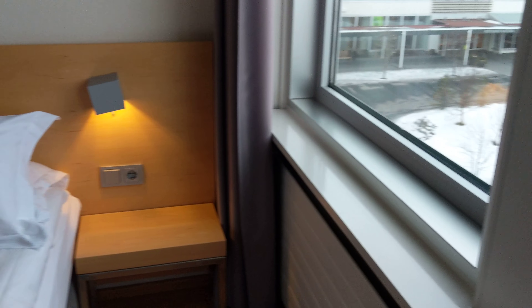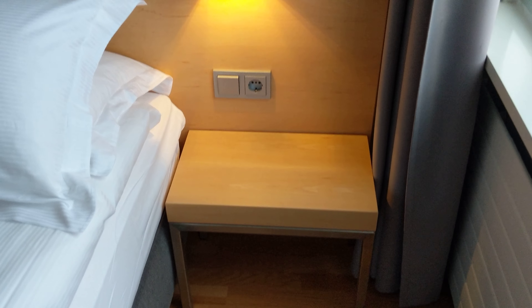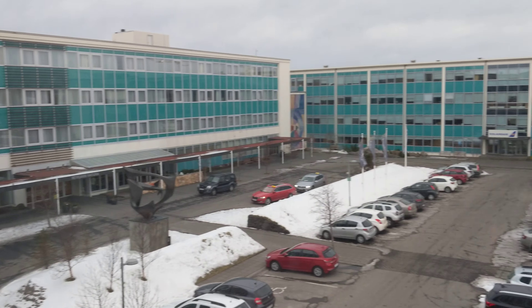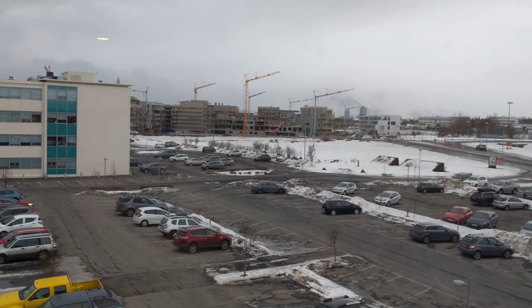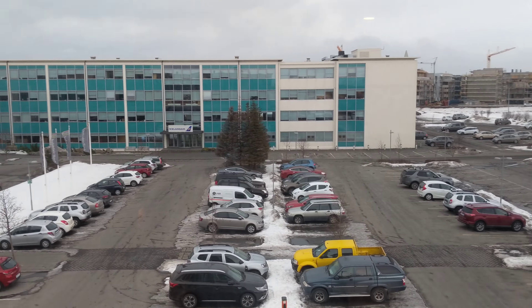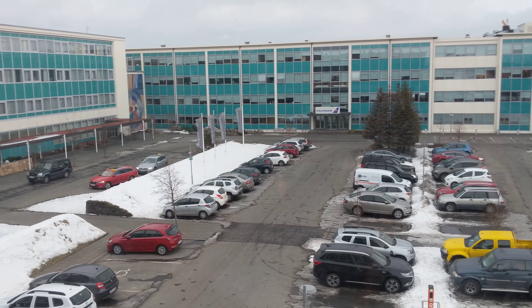A little rug. Very, very nice hotel. Nice art on the walls. We've got nice hardwood floors. I also have a little side table on this side as well with power points. There's the front of the hotel. Nice big picture windows to look out of. And that is the Icelandair Hotel Reykjavík Natura.